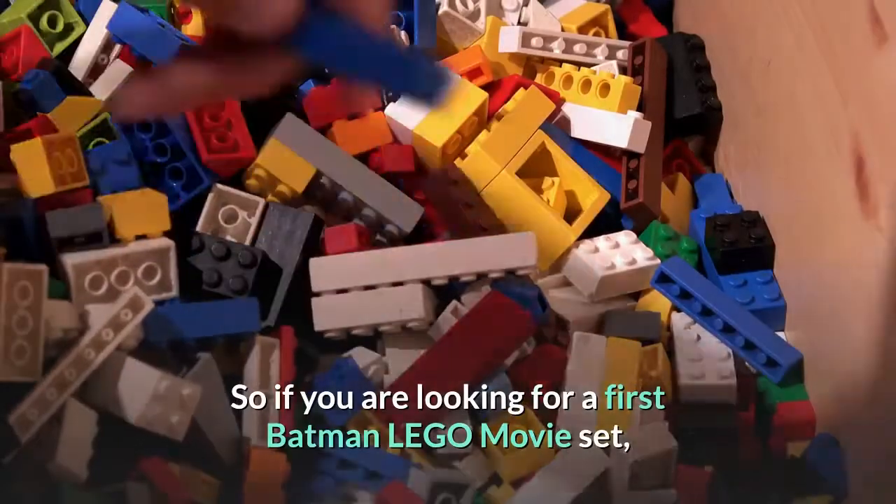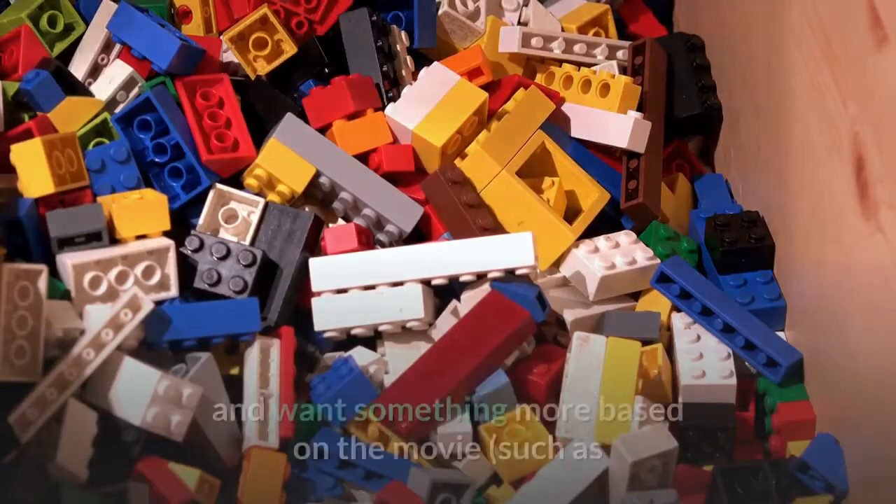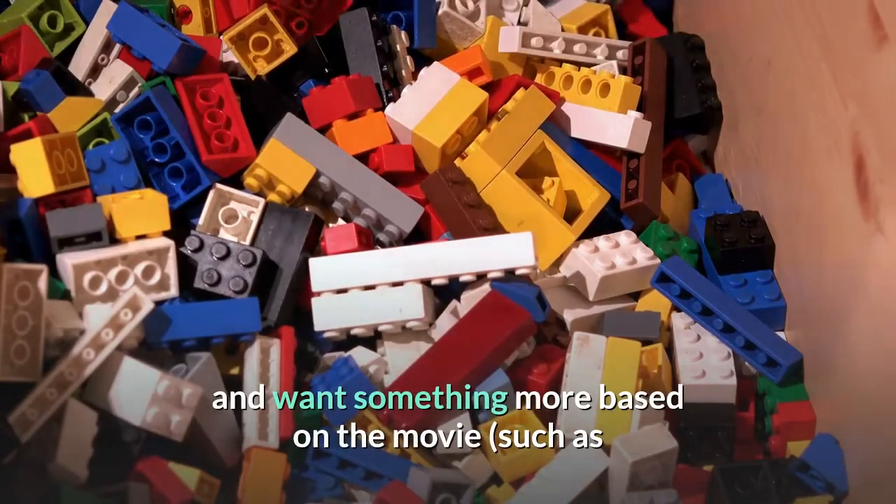So if you are looking for a first Batman Lego Movie set and want something more based on the movie, such as...